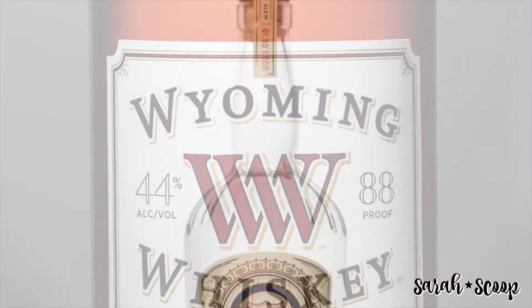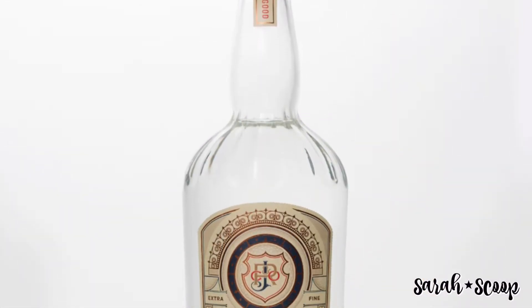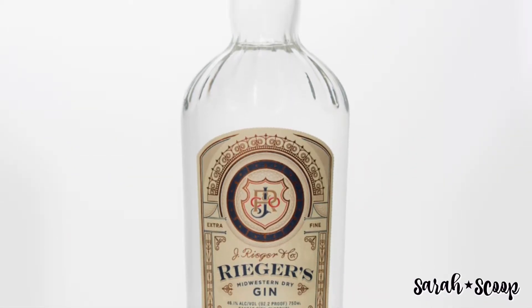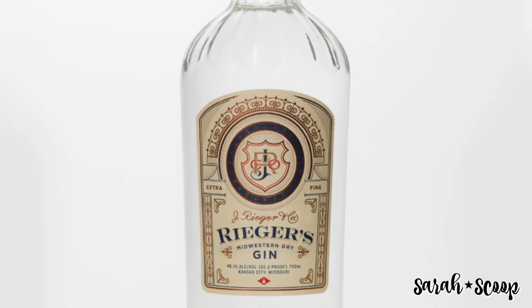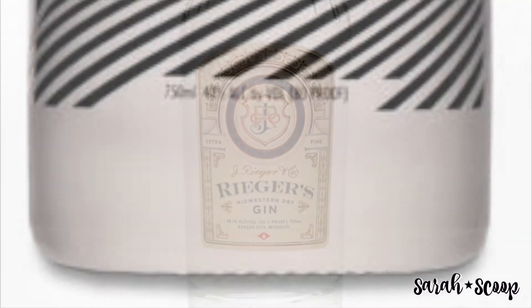For gin, we have the Rieger Midwestern Dry Gin. This gin was created in collaboration with the world's top gin distiller, Tom Nickel. A bold, full-flavored London Dry style gin, it includes juniper berries, coriander seeds, angelica root, orange peel, and licorice root.